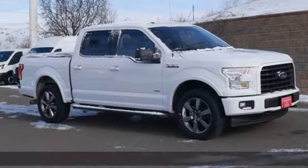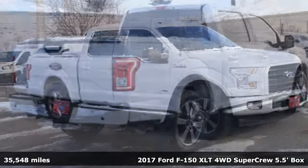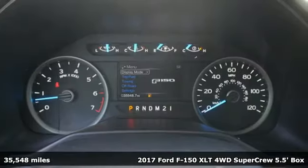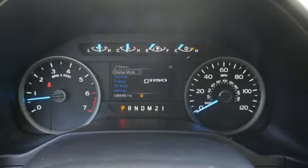It's a 2017 Ford F-150. Job after job, this truck is always ready for the next project. It comes with features you need, and better yet, want.